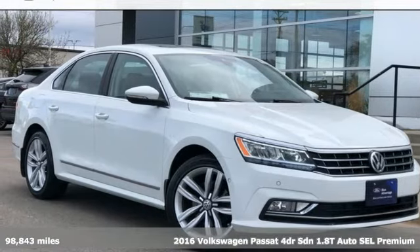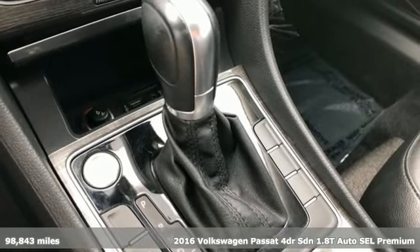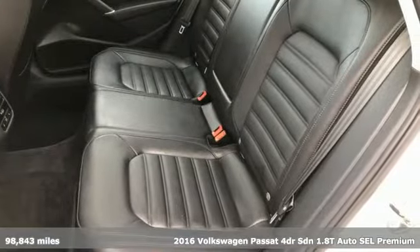It's a 2016 Volkswagen Passat. Family time picks up a few more fans in this Passat. It comes with the features you need and, better yet, want.